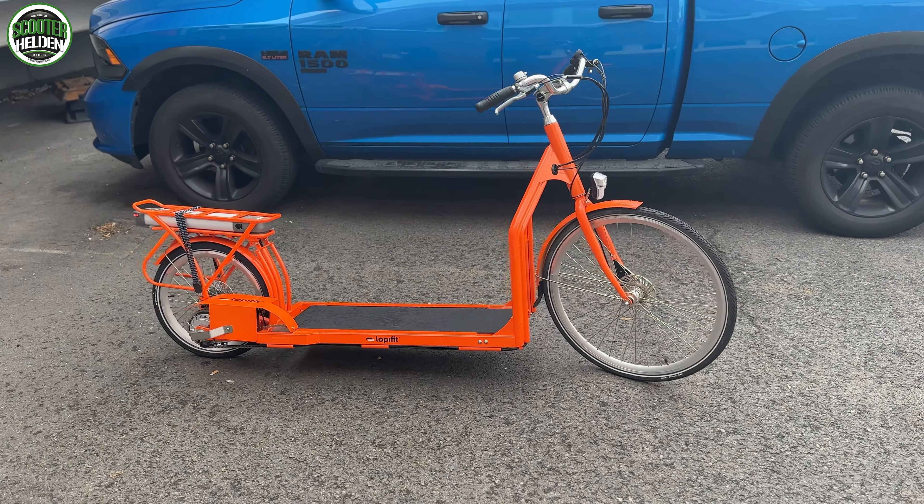Höchstgeschwindigkeit maximal 25 km/h, wie bei einem E-Bike auch. Es ist sehr ungewohnt, weil man normalerweise auf einem Fahrrad sitzt - hier stehst du und läufst noch dazu. In Fahrstufe 2 erreichen wir jetzt hier 13 km/h. Man gewöhnt sich relativ schnell an die Gesamtsituation mit dem Lopi-Fit, sodass ich mutig bin und gleich in Fahrstufe 3 umschalte.